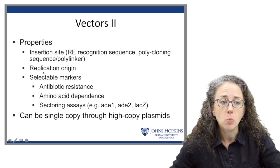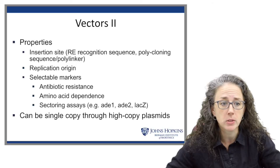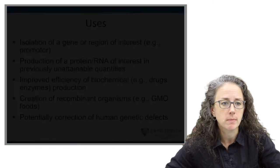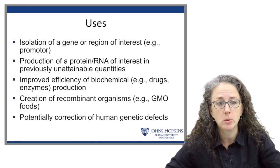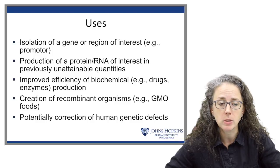Vectors need an insertion site so you can cut and insert your piece of DNA, a replication origin so they can make more of the DNA, and selectable markers so you know which organism received your insert. Vectors can come in single-copy or high-copy forms. They can be used to isolate a particular gene or region of interest, produce large quantities of protein or RNA, improve efficiency of biomedical production, create recombinant organisms or GMOs, and potentially correct human genetic defects — which we are certainly approaching with genome editing and CRISPR-Cas9.